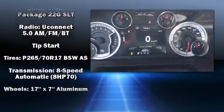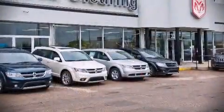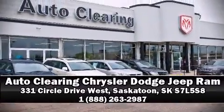Brake assist technology provides extra pressure when applying the brakes. Our sales reps are knowledgeable and professional — stop in and take a test drive.